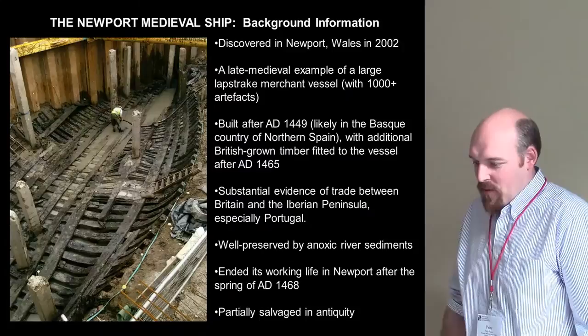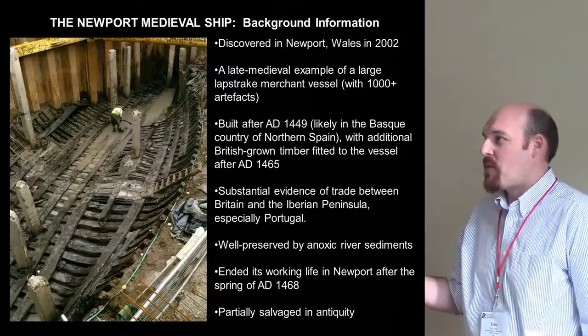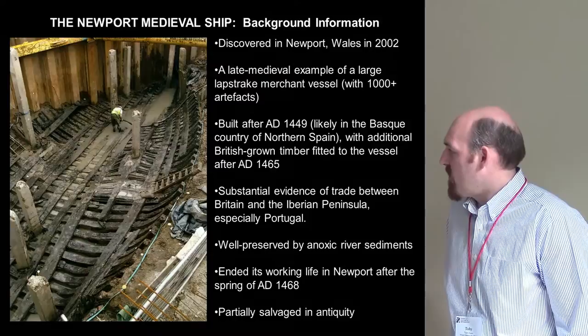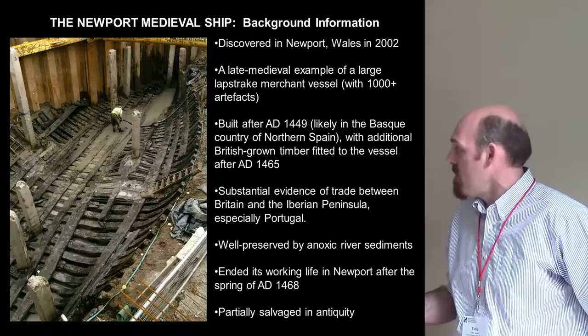For those of you that don't know about the Newport Ship, it's a massive medieval clinker-built merchant ship that was discovered in the summer of 2002 on the riverbank in Newport in South Wales in the United Kingdom. It's approximately 3,000 pieces of timber articulated, found in the bottom of a cofferdam in advance of construction work on this riverfront theater and arts center.